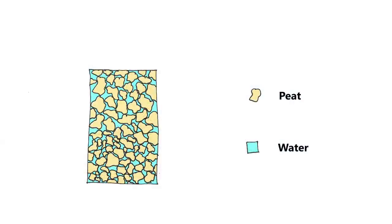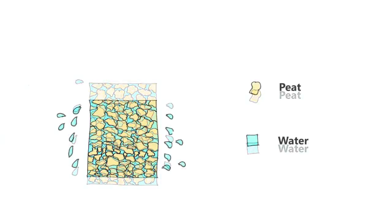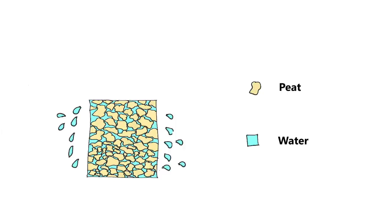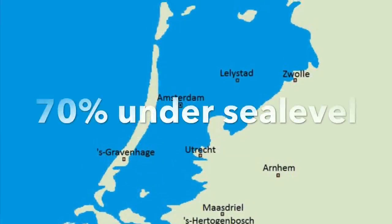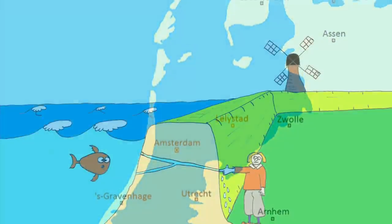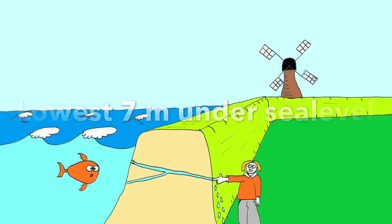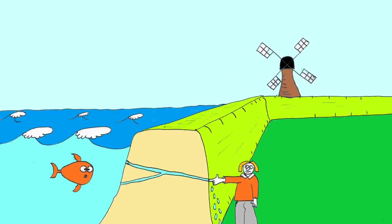Since more than 90% of peat soil is water, the land settled as the peat was drained. The Netherlands was already low compared to sea level, but draining the peat left 70% of the Netherlands under sea level. The lowest point is close to 7 meters, or 21 feet, below sea level.